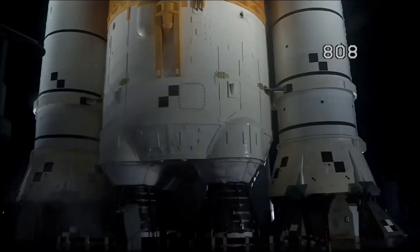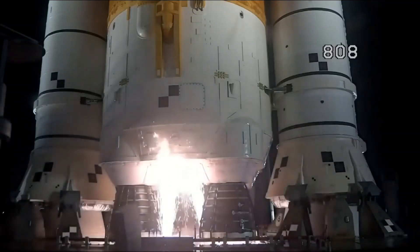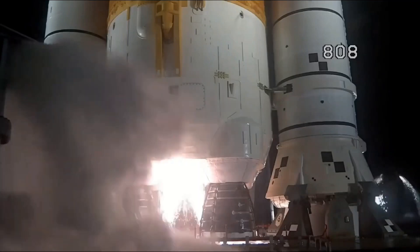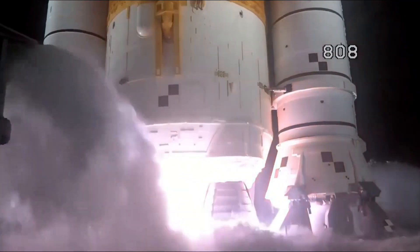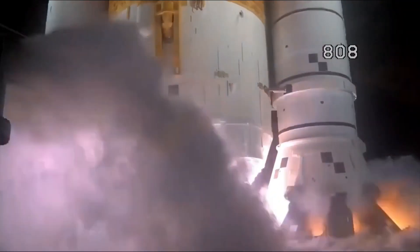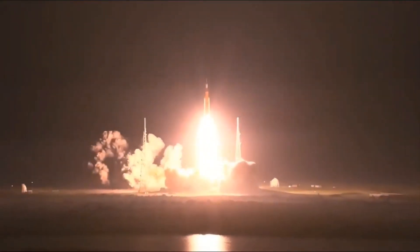Launch team can no longer recycle the count. Sound suppression water is now flowing under the mobile launcher. And here we go. Hydrogen burn-off igniters initiated. Eight, seven, six, five, four — stage engines start. Three, two, one — boosters ignition. And liftoff of Artemis I. We rise together back to the moon and beyond.